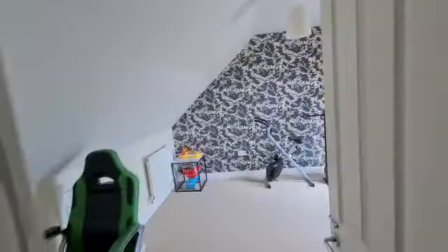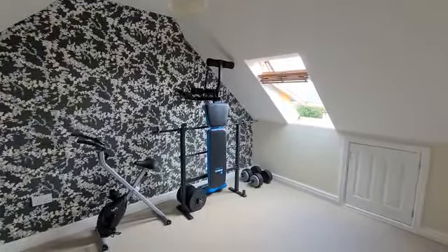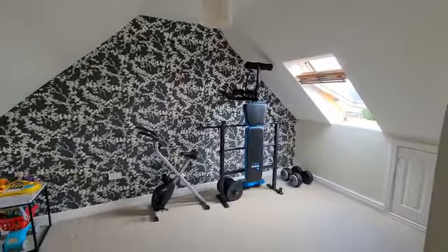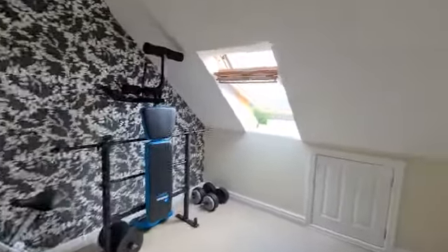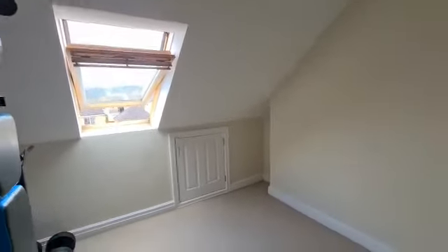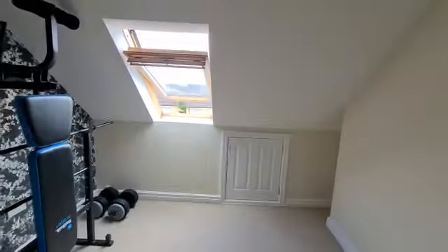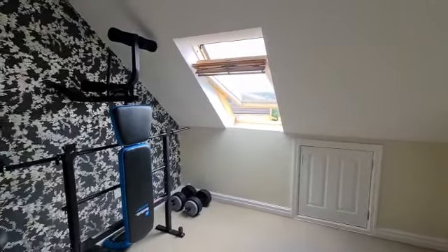There's a small storage area here at the top of the stairs. My clients just use this as a gym room at the moment, but it is a good size and could easily fit a double bed in. It's got Velux windows out the front and a bit of storage under the eaves. So that's the end of the tour — if you need any more information please feel free to give our office a call.